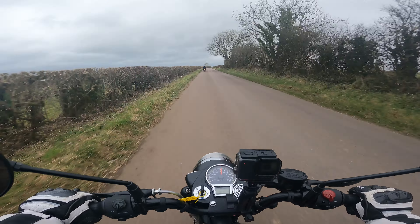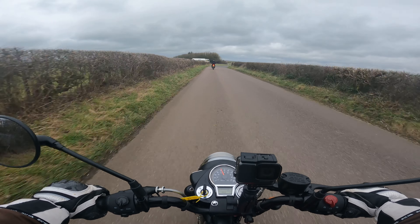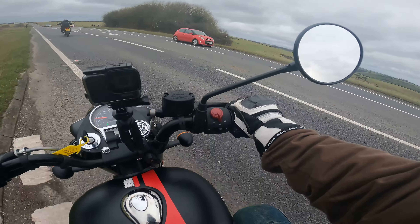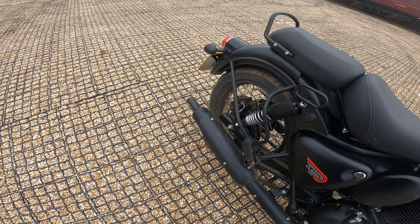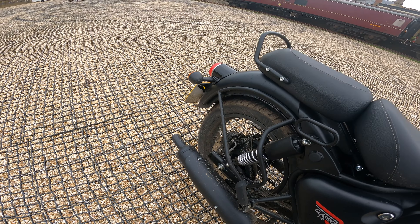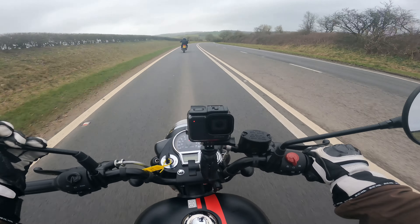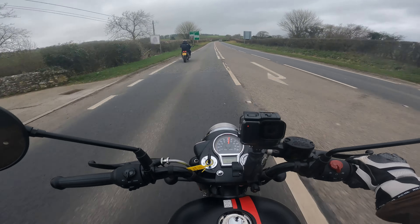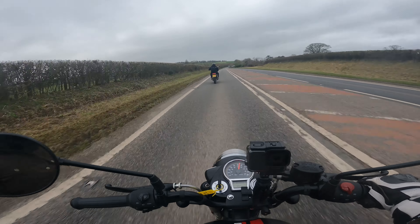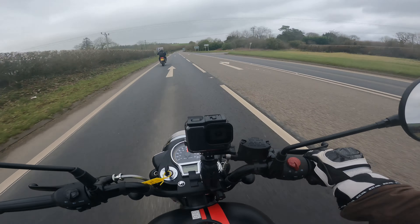I have to say, I love the rumble of this exhaust. It's deep, it's classic Royal Enfield. The mirrors — apart from my dodgy one — good visibility, they're not too vibey. I don't think this bike's got enough power to make it vibey. This bike is smooth, it's easy to ride. What makes it special is the looks of this bike.